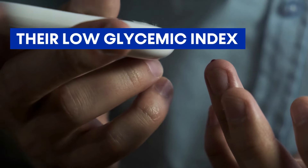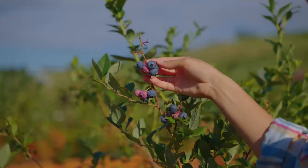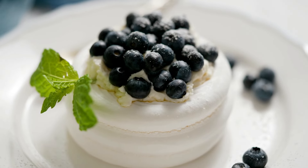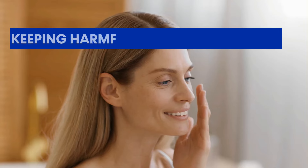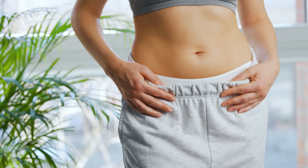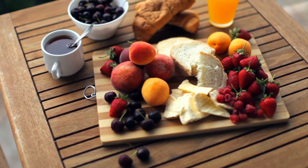Their low glycemic index ensures sugar is released slowly into the bloodstream, guarding against any unexpected spikes. These berries are full of anthocyanins, which give them their bright color and work as strong antioxidants — like your own protectors, keeping harmful free radicals away. Plus, they have a lot of fiber, so they're not just tasty, but also help keep your gut healthy.